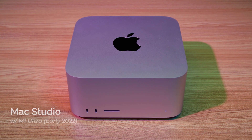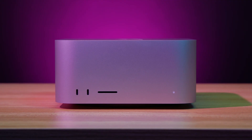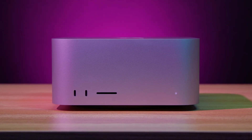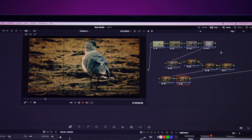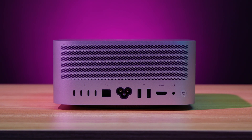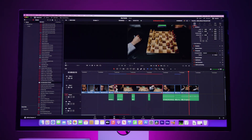Hey everyone, Doug here with B&H and we have the new Apple Mac Studio here today. It is a powerhouse of a system. As you can guess from the name, it's got professionals, developers, and creatives of all types in mind, thanks not only to its blazing fast performance but to its desktop-centric design which gives you all the connections you need in an impressively small package. The model we have here has the new M1 Ultra chip — officially the fastest processor Apple has ever made — and today we want to see how it fares in some video applications to give content creators a feel for the new Mac Studio.